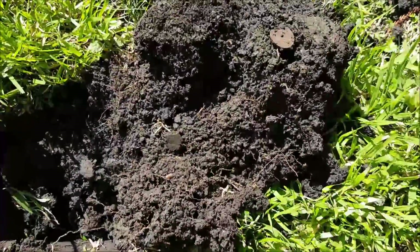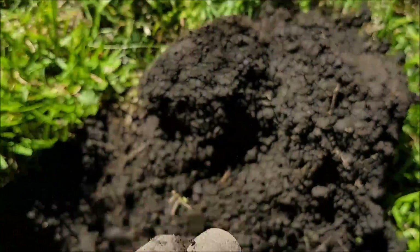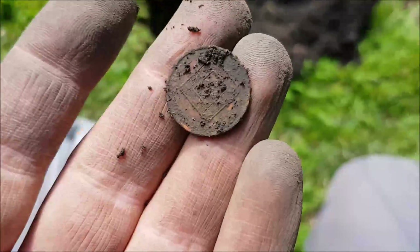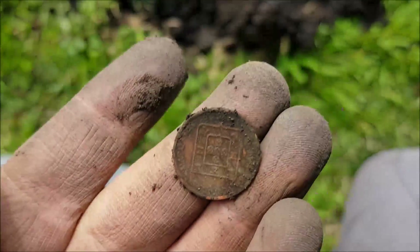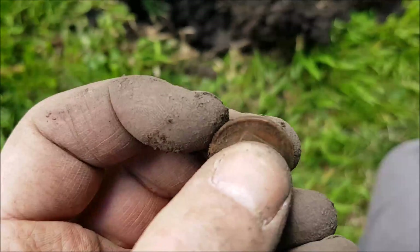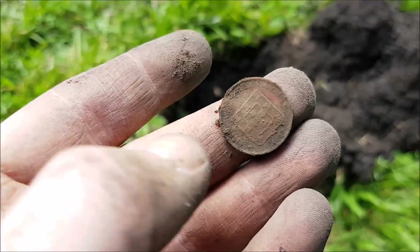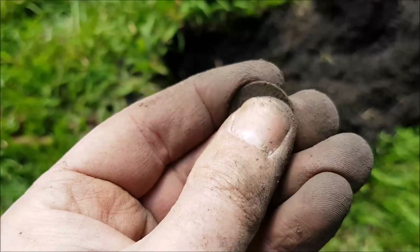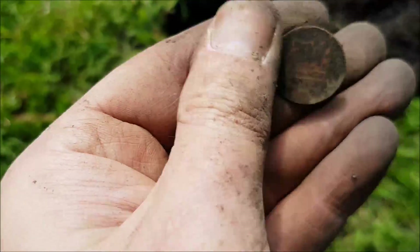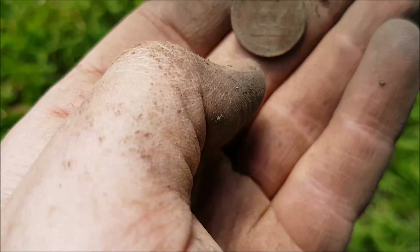Finally something a little bit exciting. I think I got my first foreign coin. Come out down here, you can see the impression there. Looks like some kind of Asian coin. From Korea. That's kind of interesting. I don't think it's all that old, still, I haven't found any coins from Korea before, so nice one.